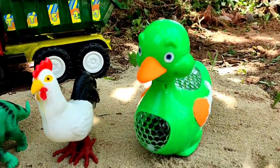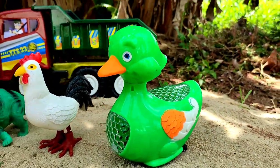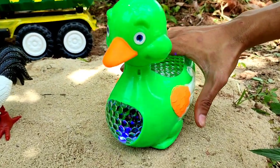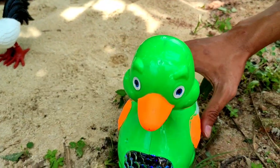Ini apa teman? Wow, ini ada bebek berwarna hijau! Ada bebek warna hijau teman. Coba kita hidupkan. Dia bergoyang teman!